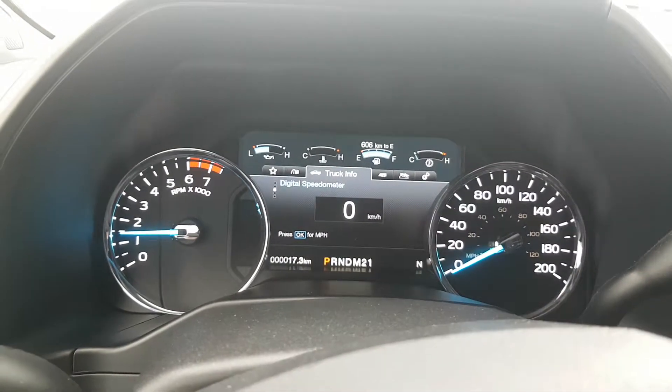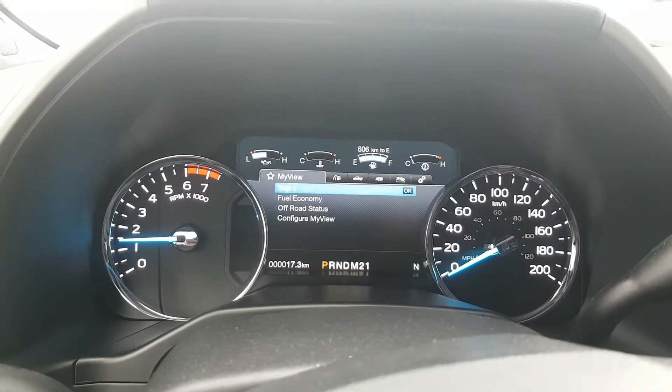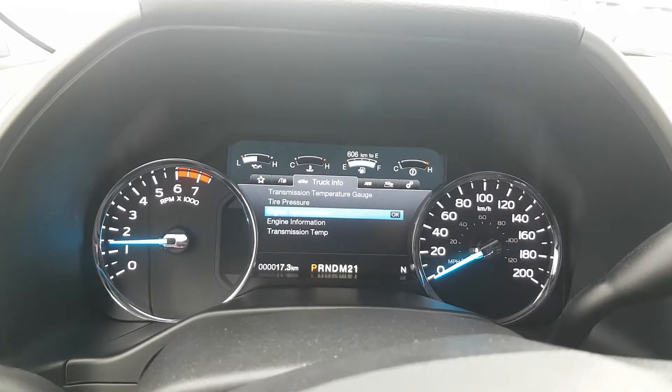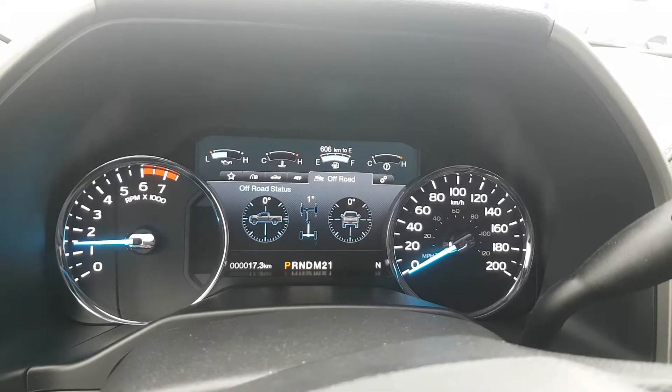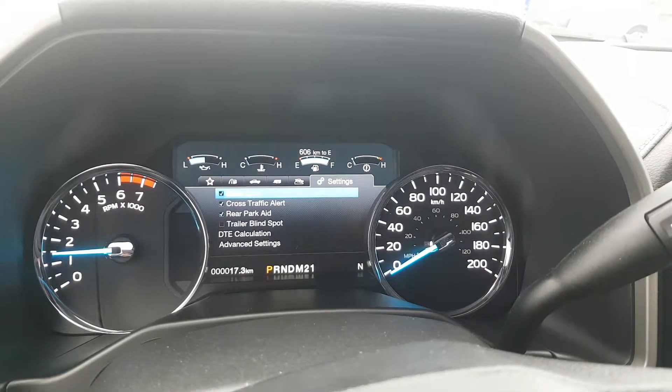It'll show you a digital speedometer, tire pressure, fuel history, towing information, off-road status, and then all your settings for cross-traffic alert and trailer blind spot.